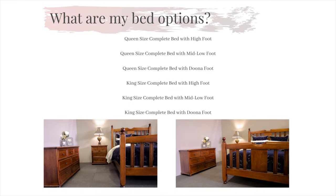A common question that we are faced with is what are my bed options in the Newport range? We manufacture our Newport in a queen-sized bed and a king-sized bed. We have also designed three optional foot-end looks that come with the Newport.